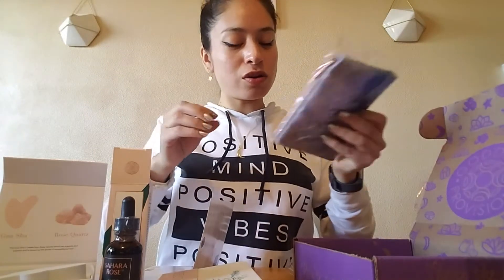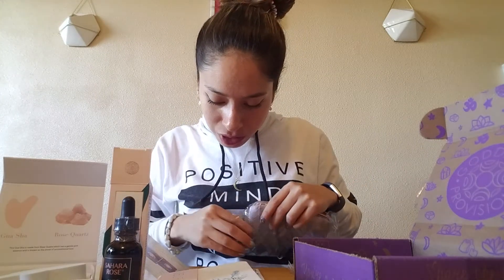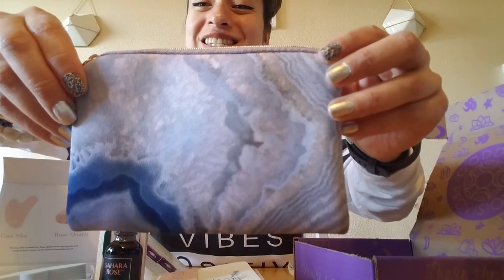We also have in here — it's a little bag, it's a gym pouch. So you can carry your crystals, oils, herbs, and other essentials so you can practice self-care wherever you are. This month's theme was all about self-care. I like the design on it.